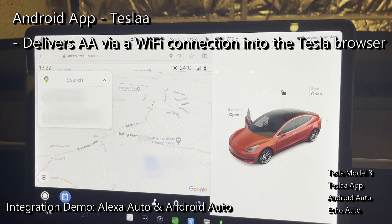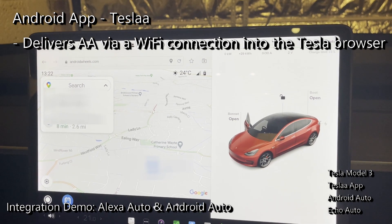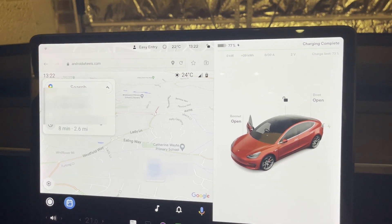So I'm sitting in a Tesla Model 3. I'm displaying Android Auto using an application downloadable from the Google Store from my Android phone, and you can see that on the left portion of the screen here.